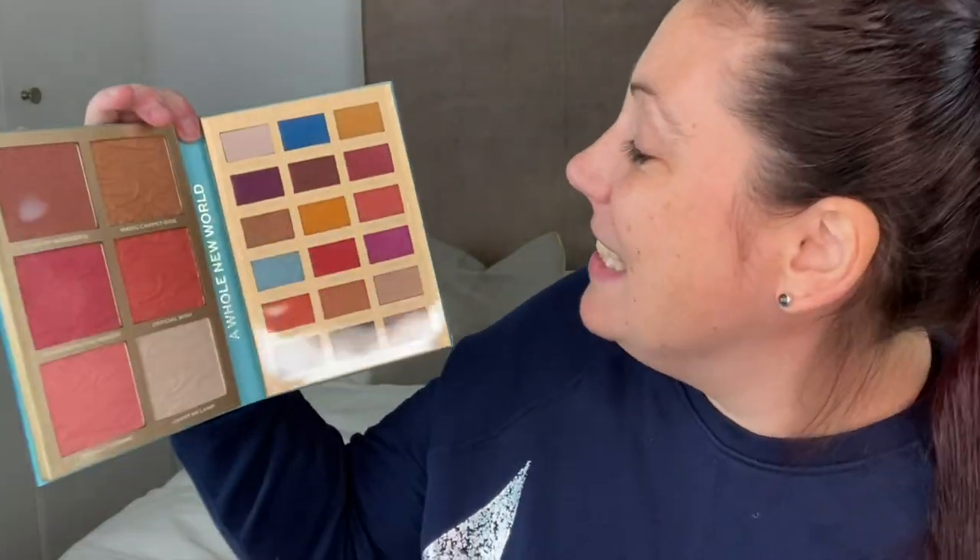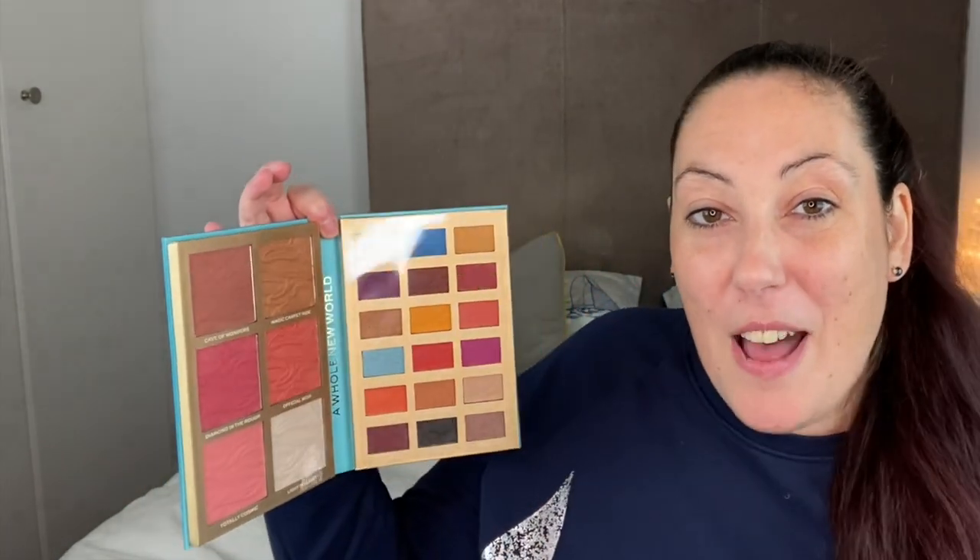Let's have a look inside the palette and see what look we're going to go for today. The colors in this are so stunning — I can see all the colors from the story in there, but I also see some really pretty everyday colors in there as well. Very reflective with the plastic covers on — so satisfying when something is just satisfying.